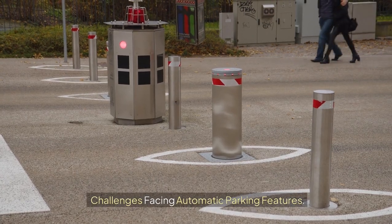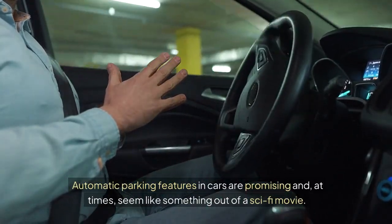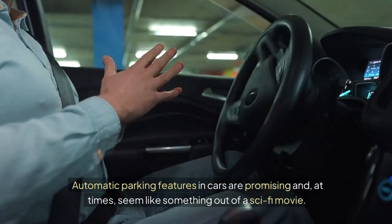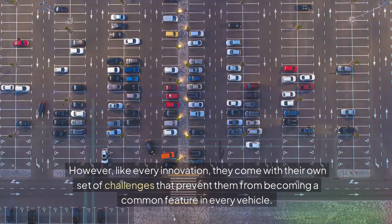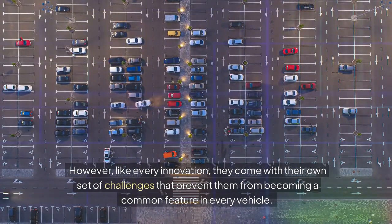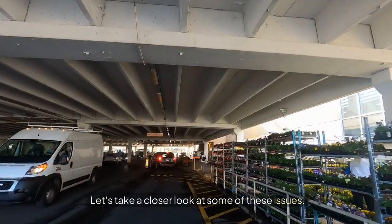Challenges Facing Automatic Parking Features. Automatic parking features in cars are promising and, at times, seem like something out of a sci-fi movie. However, like every innovation, they come with their own set of challenges that prevent them from becoming a common feature in every vehicle. Let's take a closer look at some of these issues.